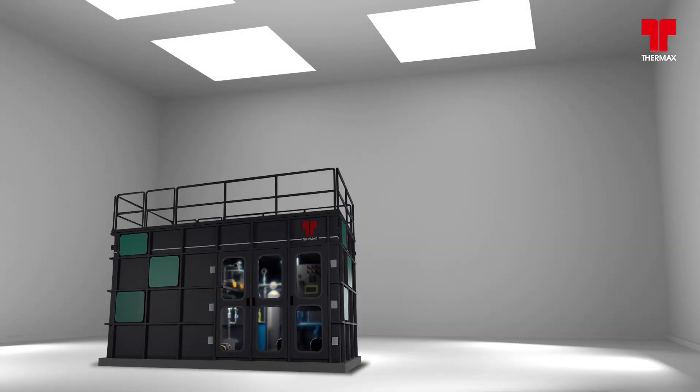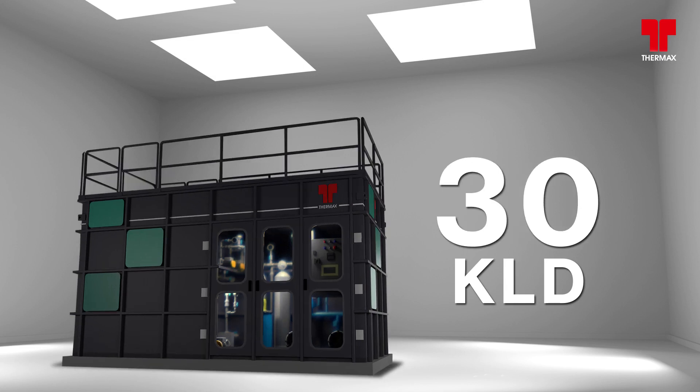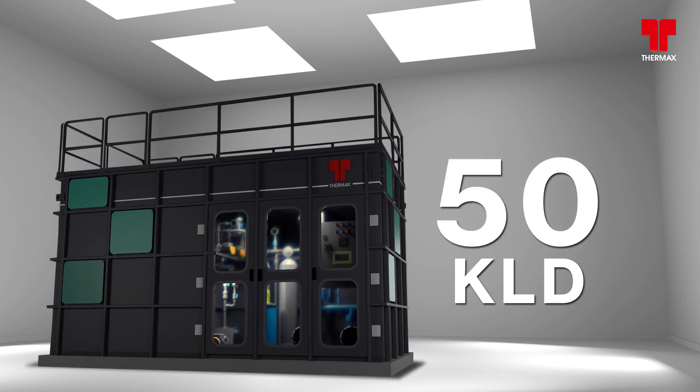CUBE comes in various sizes according to the requirements: 10 KLD, 20 KLD, 30 KLD, and 50 KLD.